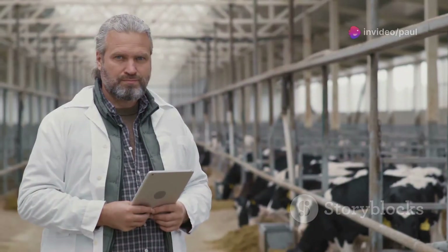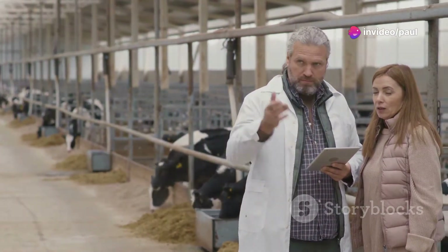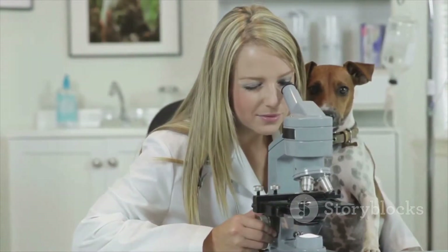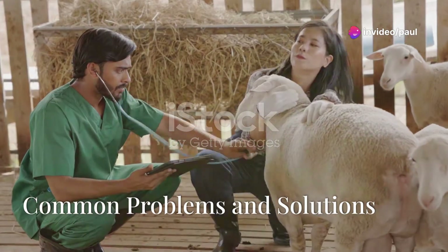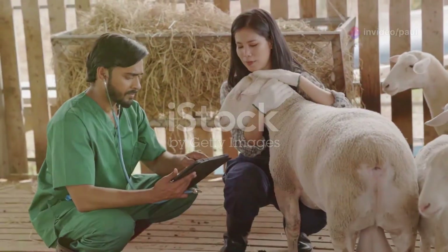Finding good quality AI supplies is important for success. You can buy supplies online or from a veterinarian — make sure to buy from a reputable source. When choosing semen, look for straws with good motility, meaning the sperm are swimming well, and good morphology, meaning the sperm are the right shape and size.